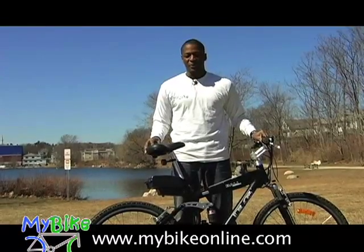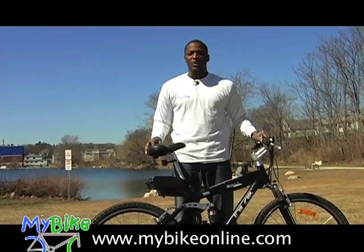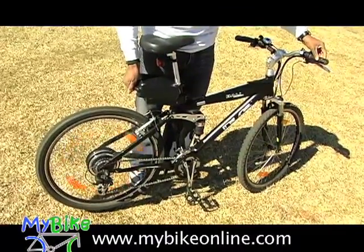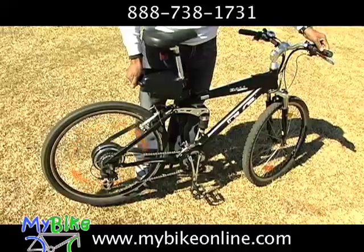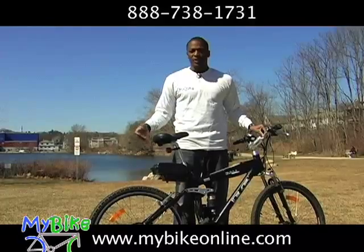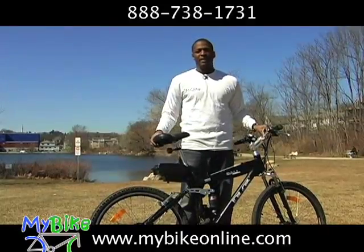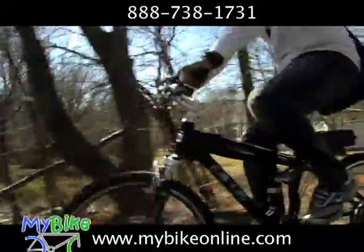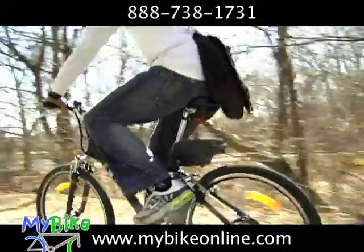To order one of our electric bikes, just visit us at MyBikeOnline.com. If you have any questions about the ordering process or about the bike in general, give us a call toll-free at 888-738-1731. We provide great customer service, a great warranty program with all of our bikes, and we guarantee satisfaction. All bike orders come with free nationwide shipping and bikes ship normally within one business day.